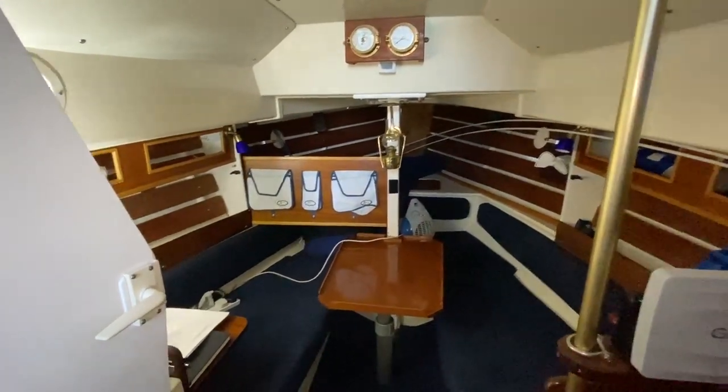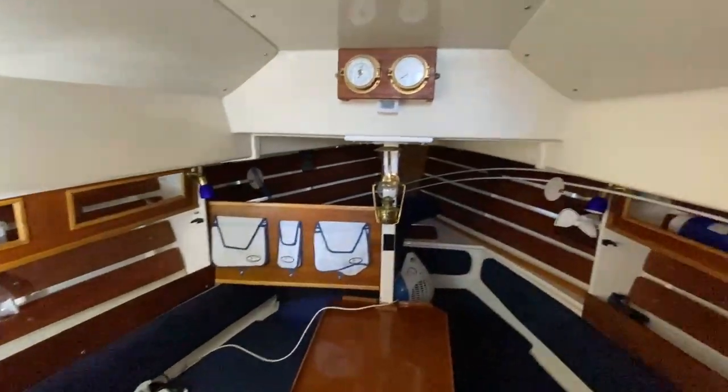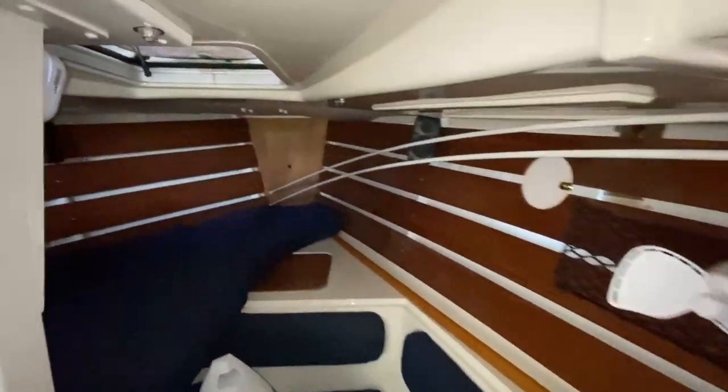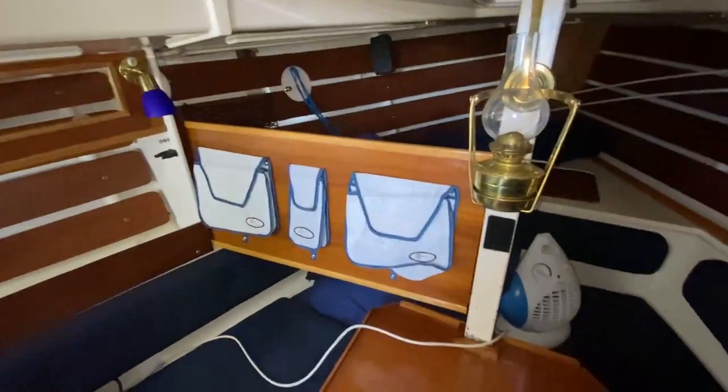Just a quick interior video on the Corner Shawl. As mentioned in the details, she's currently laid up ashore for the winter. There's a little bit of dark over the windows, but you can get a good idea of her layout.